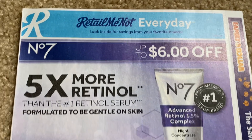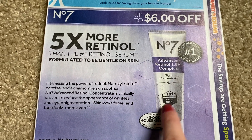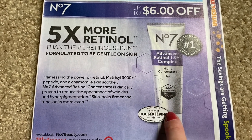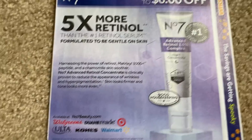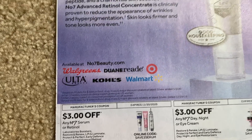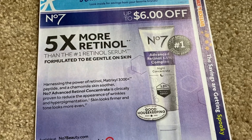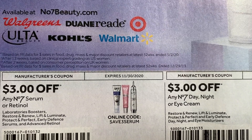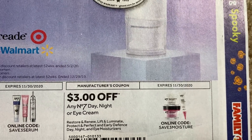We're going to start with the RetailMeNot insert. We have some No. 7 coupons. I was actually reading about this retinol — this is a really highly recommended product, this particular night concentrate retinol complex serum. We have a $3 coupon. I think I saw it online because I was thinking of purchasing it — I think it was like $35. So it's a little pricey, but you can use this code online, so if you're doing shopping there is an online code you can go ahead and use.